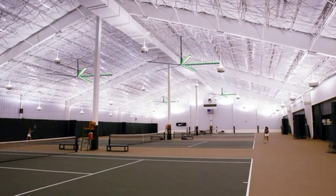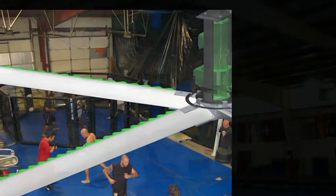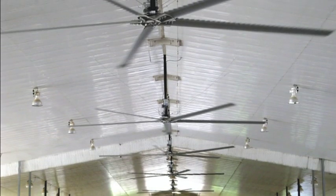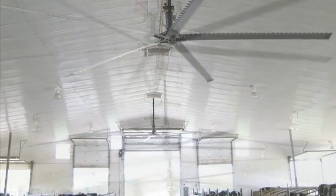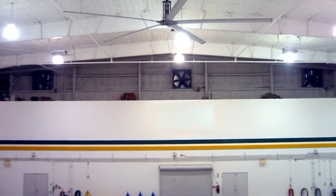Ultra Air fans don't cool the air — they work as a human cooling system. When perspiration evaporates from the body, the worker feels cooler because evaporation moves heat away from the body. Ultra Air fans can make the worker's skin feel 6 to 10 degrees cooler.